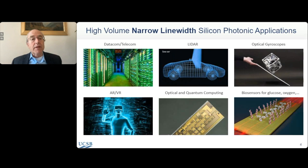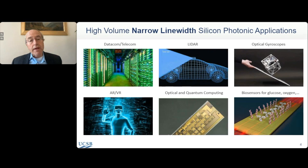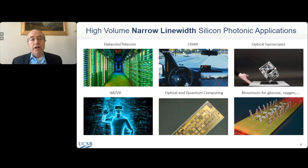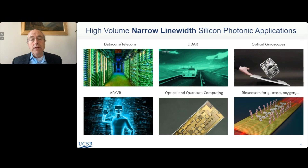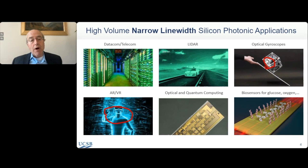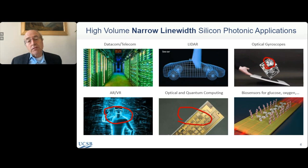These are some of the high-volume applications for silicon photonics. Certainly datacom and telecom is the big one driving the field right now. But also LiDAR — if we end up having gyroscopes and other sensors on automotive platforms, that quickly scales to hundreds of millions of chips. We'd like to go from non-integrated optical gyroscopes to integrated waveguide gyroscopes, work in the visible for AR and VR applications, explore optical quantum computing, and a variety of biosensors. All of these scale to tens of millions of units very quickly, and that scale matters enormously.